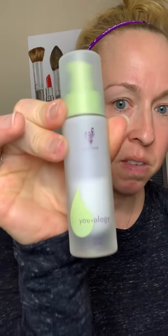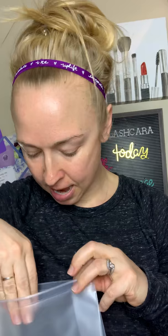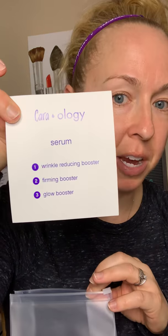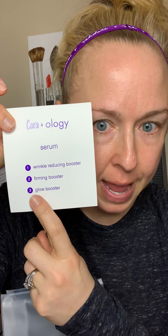Today I'm going to show you how this works using my serum. It comes in a box, and you get this really nice bag with instructions and your little tag — mine is Caraology. For my serum, I chose the wrinkle reducing booster, the firming booster, and the glow booster. The little boosters come in tubes like this, and you literally mix your own skincare right in the comfort of your own home. These are the three boosters I chose to focus on for my skin.